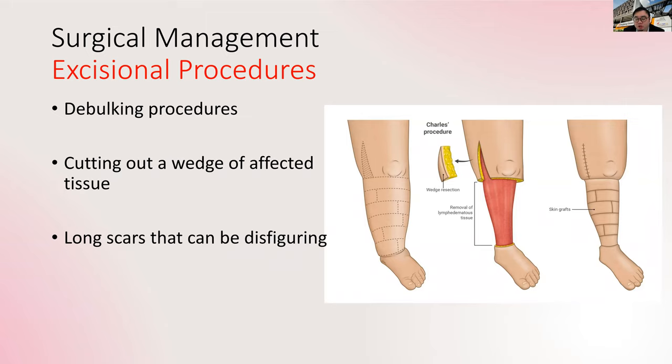Lastly, we have excisional procedures — sometimes called Charles procedures — in which we cut out the tissue that is fluid-locked and swollen, then close it together so that the limb becomes smaller. This is more commonly done in the lower legs because it can be well hidden under trousers. It is not typically done for the arms because it can be very disfiguring and most people do not want to go about their daily life with disfigured arms. So it is an option, but most of the time it is not taken.